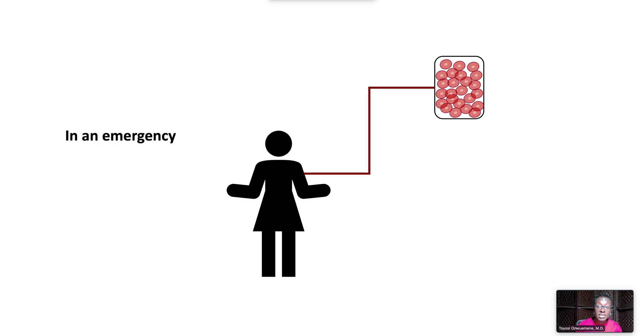In case of an emergency where the recipient's blood type is not available, give O negative blood.